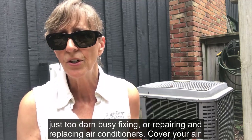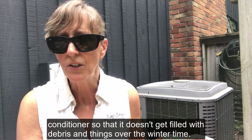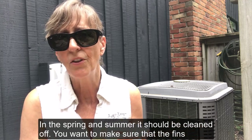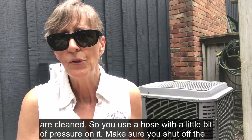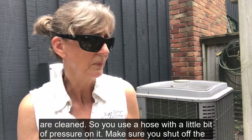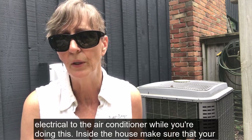Cover your air conditioner so that it doesn't get filled with debris over the winter time. In the spring and summer it should be cleaned off. You want to make sure that the fins are cleaned, so use a hose with a little bit of pressure. Make sure you shut off the electrical to the air conditioner while you're doing this.